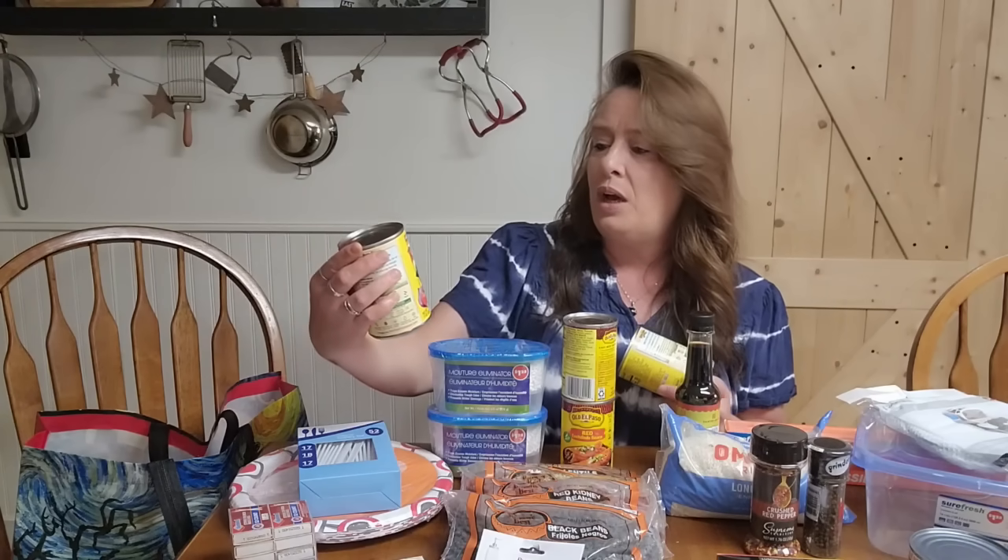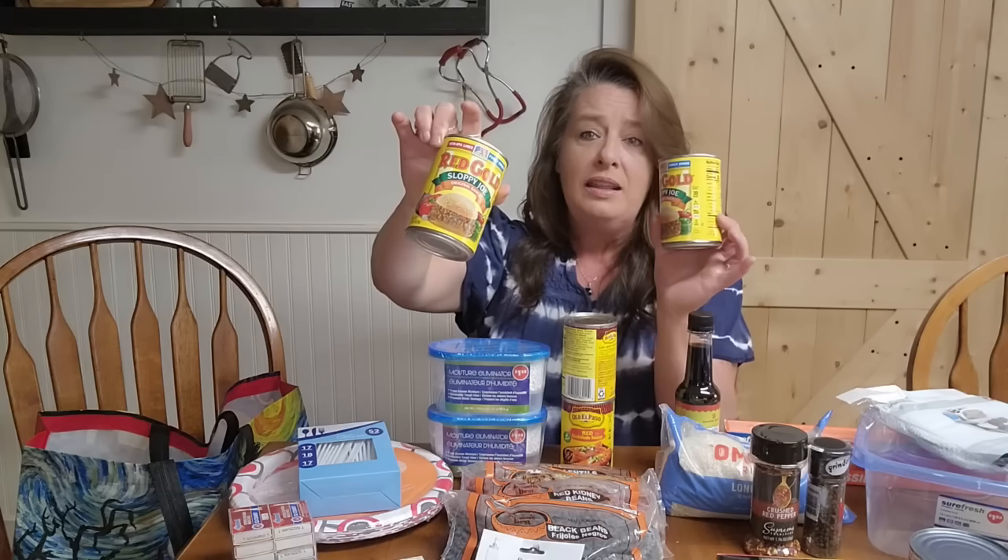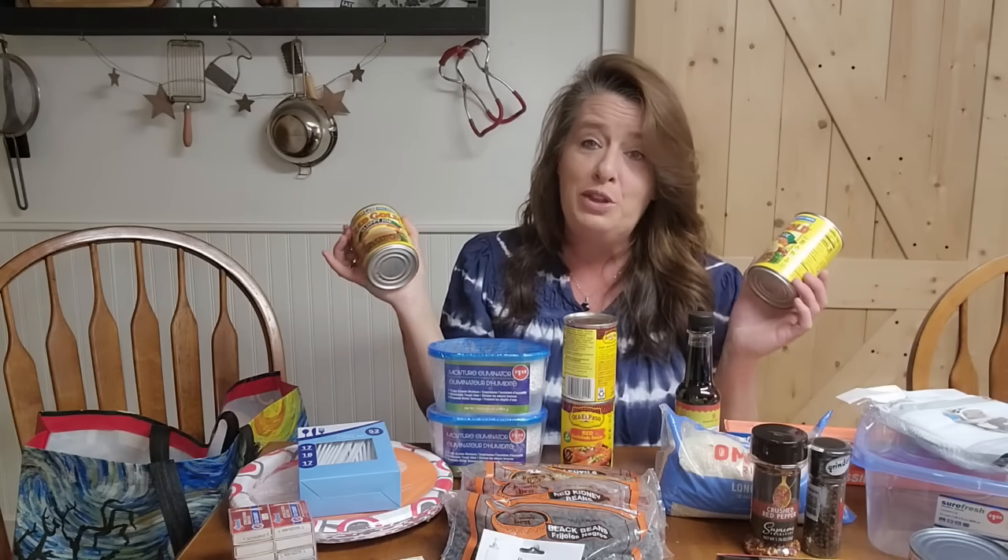The next thing we grabbed was two of the Red Gold Sloppy Joe Mixes. At $1.25 for Sloppy Joe Mix, that's definitely getting to be a good deal with these prices. It's just so crazy — I am always amazed when I go in the store. You come out with three bags and it's $300. It's ridiculous. Just surviving is so difficult right now.